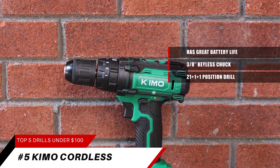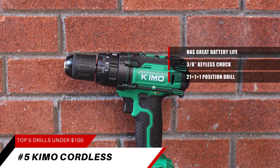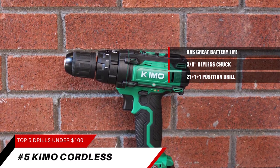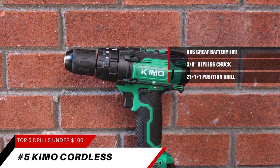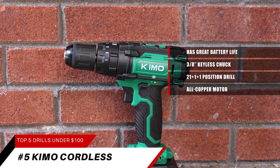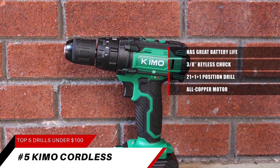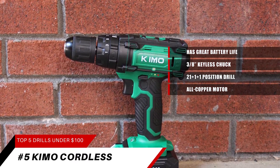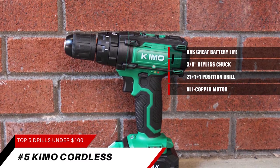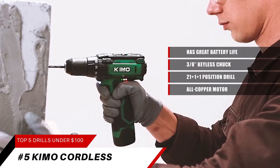Perfect for professionals and DIYers. It features a robust motor with max 350 inch-pounds of torque for versatile use, ensuring more stable and efficient operations. Chemo's all-copper motor rivals others in the world — build, repair, maintain, and handle any everyday tasks. The Chemo drill with max 350 inch-pounds (41 Newton meters) torque fits a wide range of projects from screwing to metal or wood drilling.